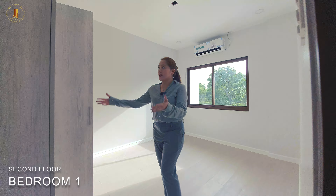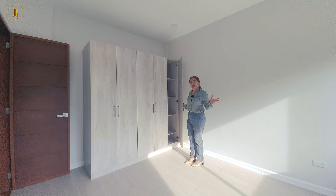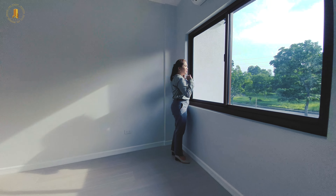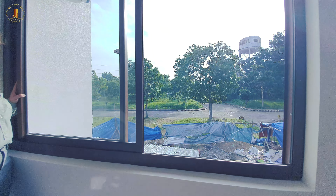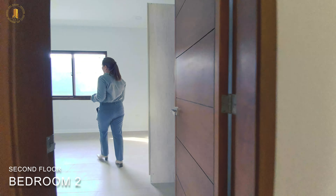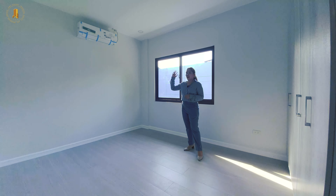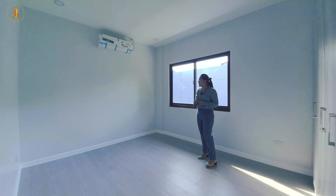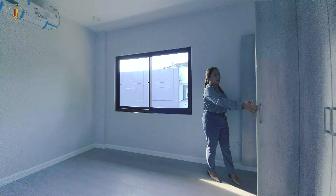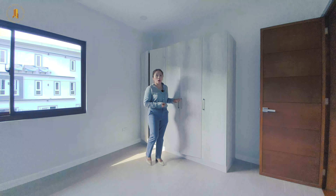Now let's check bedrooms one and two. This is the first bedroom — as you can see, we already have a built-in cabinet here. This bedroom can fit at least a double size to queen size bed and has a huge window which allows light to come inside. This is bedroom number two — it has the same size as bedroom number one and can also fit a double to queen size bed. Same as the other bedroom, it's already equipped with an inverter type air conditioner, a window that allows light inside, and a built-in cabinet. It's a soft-clothed built-in cabinet.